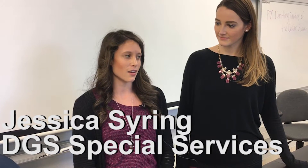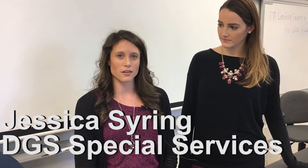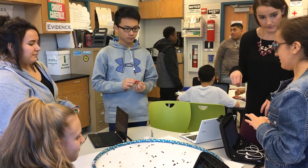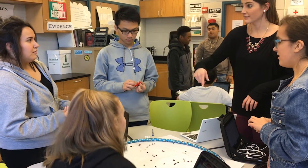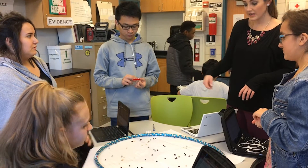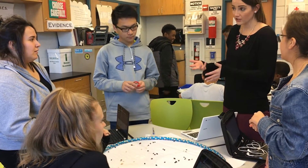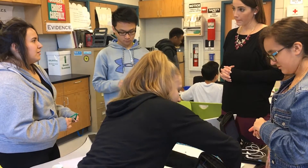In this class we do a lot of hands-on cooperative learning with these students. Our classroom is set up in groups and they work together to solve problems and they do a lot of hands-on activities and investigations to try and solve problems together.